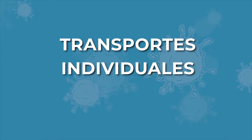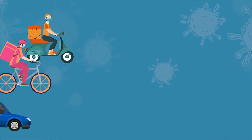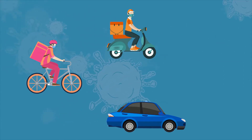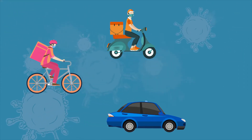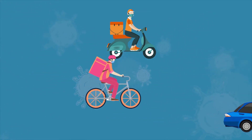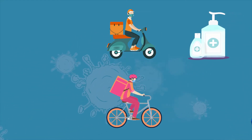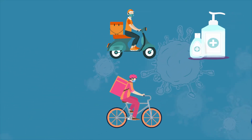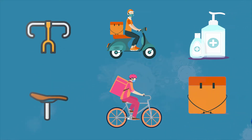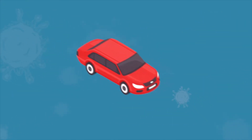En el caso de los transportes individuales, como moto, bicicleta o auto, tienen algunas recomendaciones diferentes al transporte público. En el caso de motos y bicicletas, es fundamental higienizar lo que tenga mayor contacto, como el manubrio, el asiento, el canasto de reparto o la mochila.